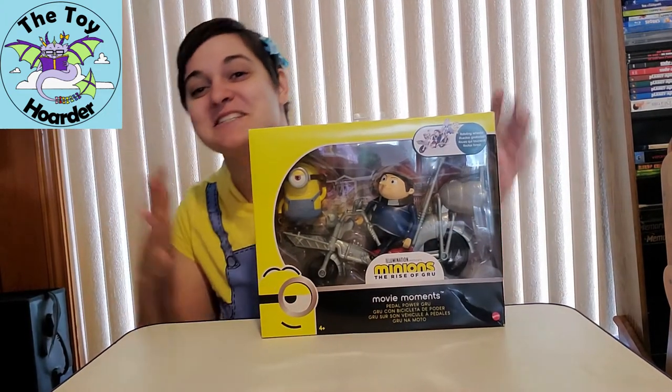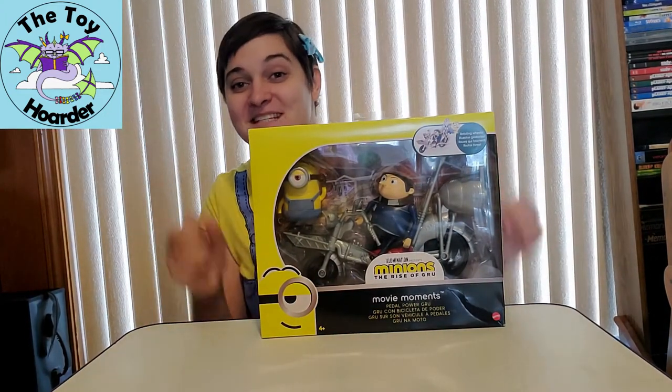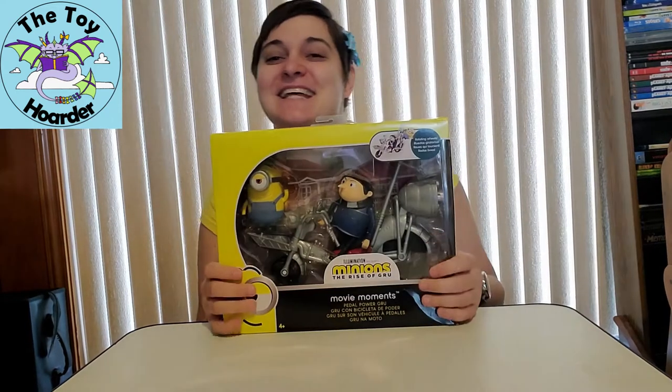Hi, it's Elizabeth from the Toy Hoarder. Today I'm back with another Minions Rise of Gru toy. I'm very excited about this.